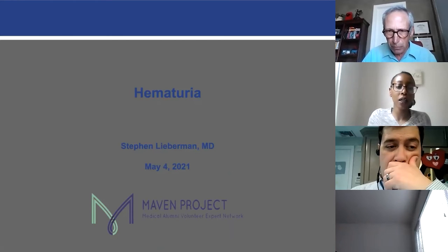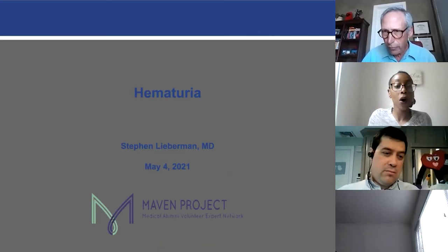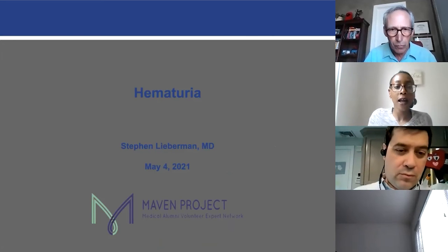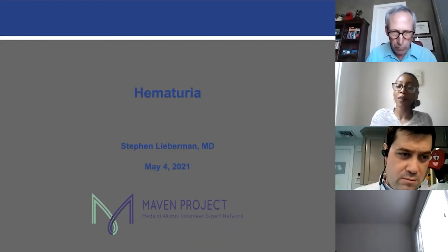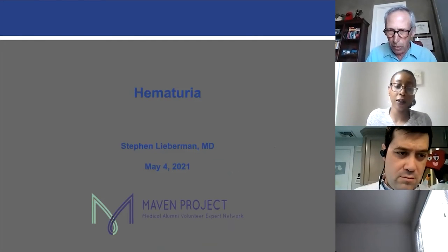Since retiring, he has written shared decision-making books for patients with newly diagnosed prostate cancer, and he's created a DVD that accompanies the book, which you can find at kpactionplans.org. Dr. Liberman, you may begin whenever you're ready.